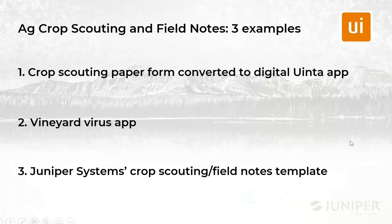So in this webinar today, we're hoping to demonstrate three examples. The first example would be a crop scouting paper form and converting it to a digital Uinta app — how do you migrate from a paper form to a digital Uinta app? The next one is a vineyard virus survey app, where somebody goes out, identifies virus on specific vines, and then others come around and navigate back to those locations and pull those affected plants. The last one is a crop scouting field notes template that we designed here at Juniper Systems, which is a more complex form — good for collecting data over an entire growth season. Let's go ahead and jump into the demonstration now.